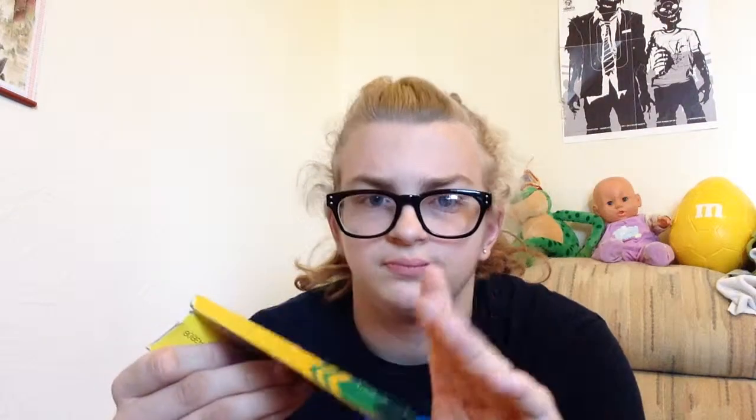Next I have Crayola colored pencils. My mom bought me some new ones, but as you can see, this old box has been packed in here so long that it's bent. Some of these are also really short and worn down, so I'm going to use this old set until it runs out and then switch to the new ones.